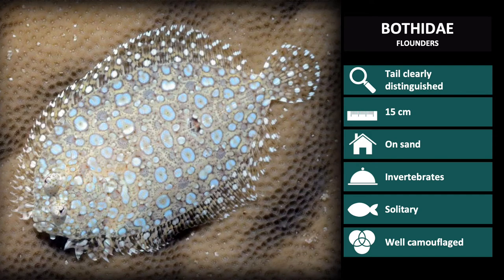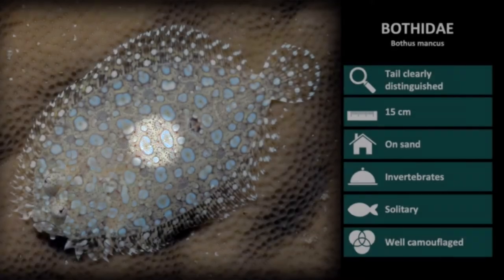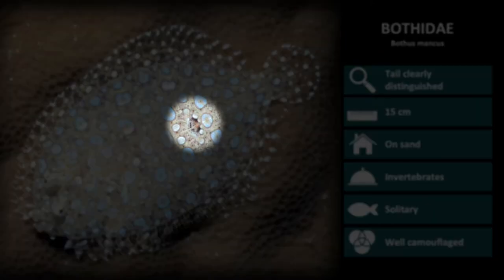The first species we will discuss is Bothas mancus, the flowery flounder. These have light-coloured spots with solid dark margins and numerous scattered small dark spots. They also normally have three dark blotches, or spots, down the middle of the body, but only one is easily seen in this picture.